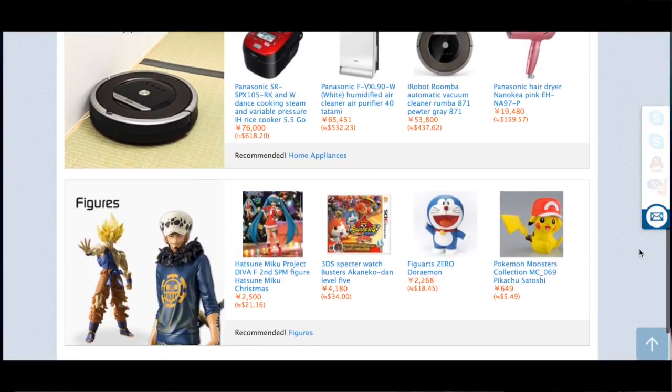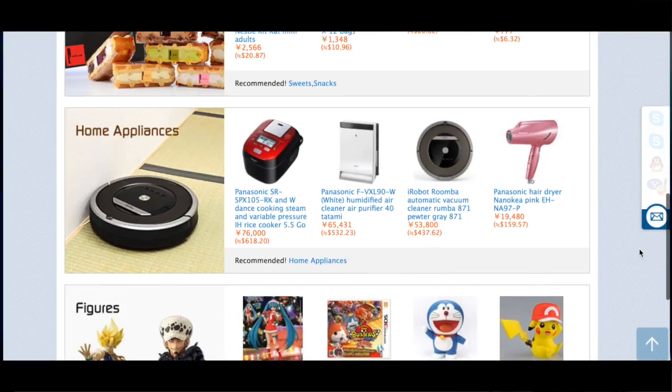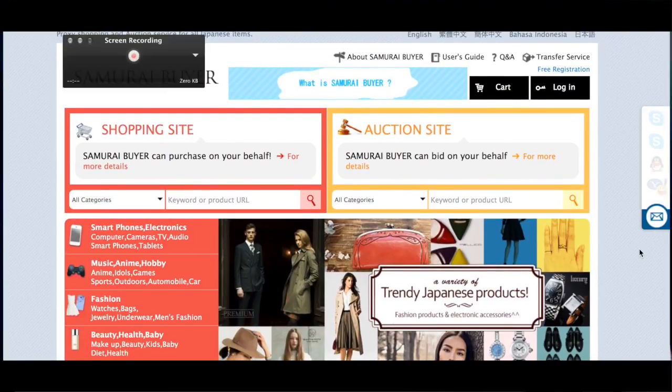You can get all your Japanese candy, cosplays, Harajuku fashion items, figurines, body pillows, electronics — literally anything you can imagine you can get on this website.